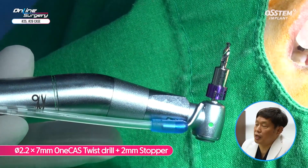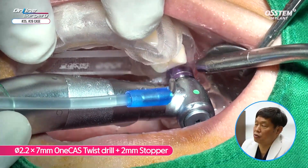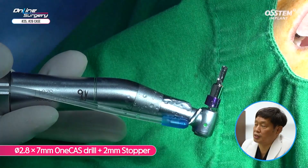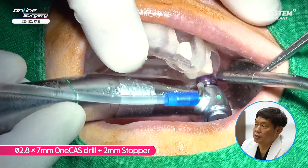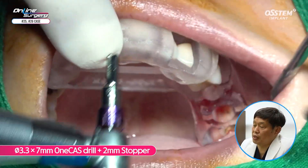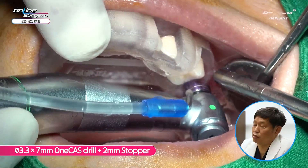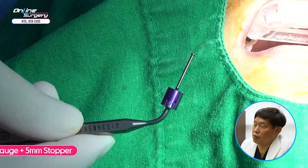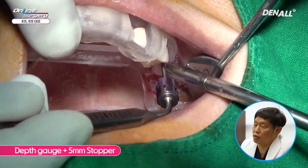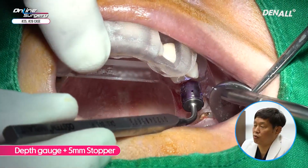For the initial drill, a 2.2 by 7 mm twisted drill with a 2 mm stopper is used to drill up to 5 mm. Then a 3.3 by 7 mm drill with a 2 mm stopper is used — this is the final drill diameter — to drill up to 5 mm. I then drill up to 6 mm as the hole is being expanded. A depth gauge with a 5 mm stopper is used to check the sinus floor; it is not penetrated.